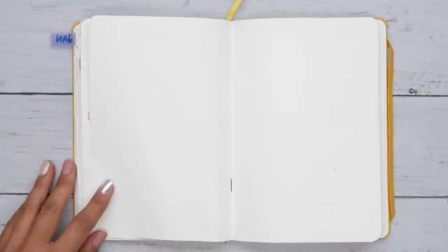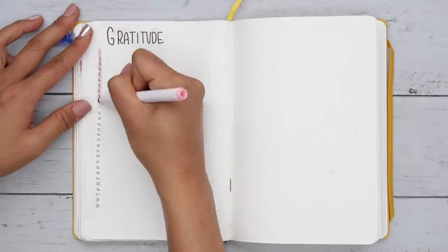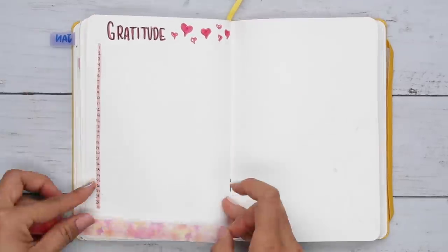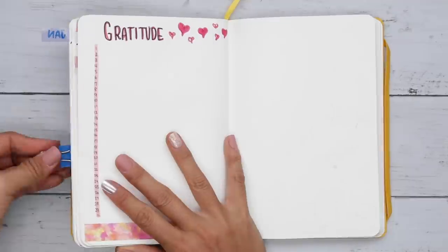The gratitude page is something I know I need to work on. I'm going to use this time to reflect at the end of the day and write down one thing that made me feel good. Today, I'm very thankful for one of my coworkers who surprised me with a pastry this morning.